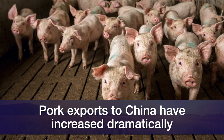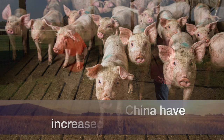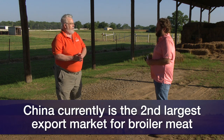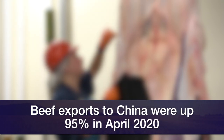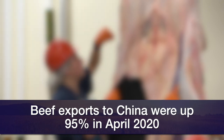China is buying additional protein as well — they're buying broilers. In fact, China is our second largest broiler export market now. A year ago, they didn't even buy any broiler meat from us at this time. So that's a fast-growing market. And even for beef, China exports for the month of April were up 95%, but that's on a very small total. They're only about 1% of our exports, but it is growing and it's expected to continue growing.